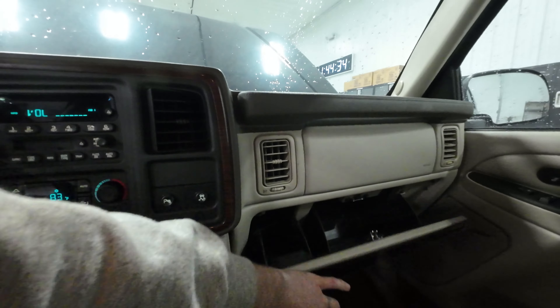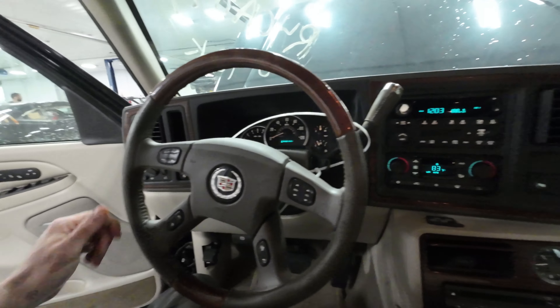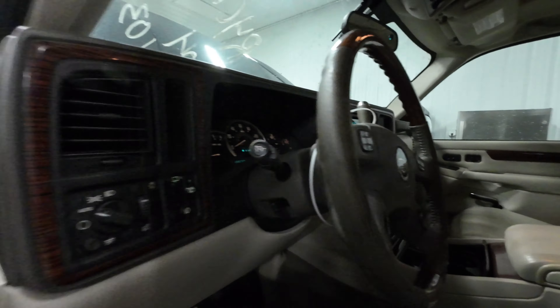Everything else that's Escalade is here. The glove box will sell, the dash panel will sell, the wood trim around the radio will sell, the steering wheel, the column covers — just all the Escalade stuff.